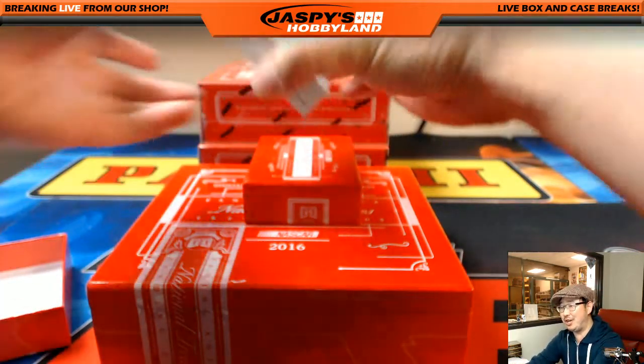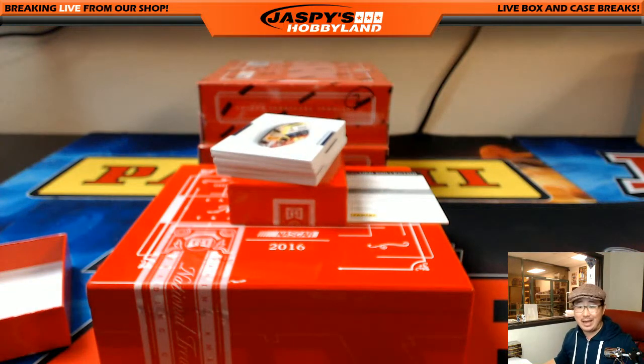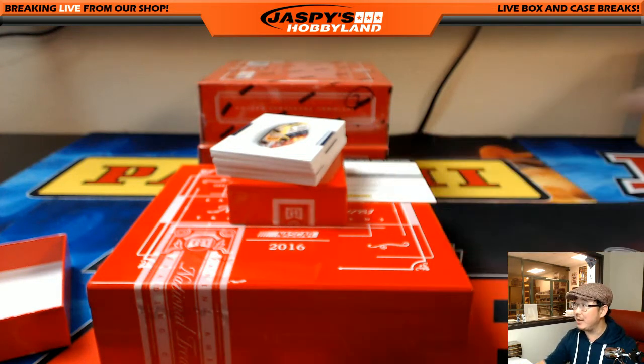Oh, a redemption! That'll already go to spot 100, which I believe Alan has. Yeah, Alan Murdoch — you already got something. I don't know what it's going to be, but you got something.